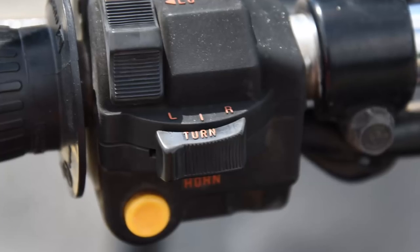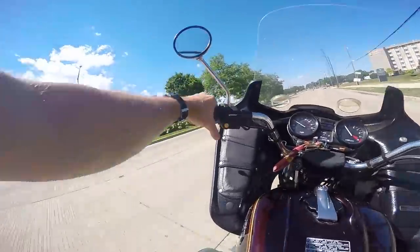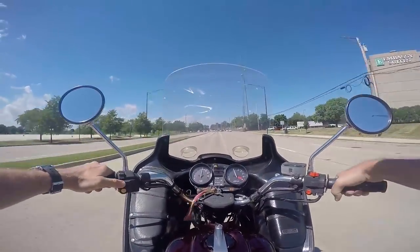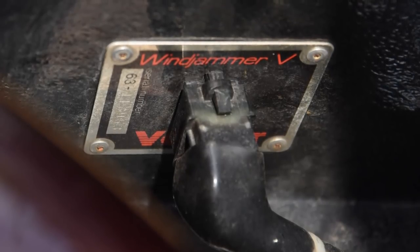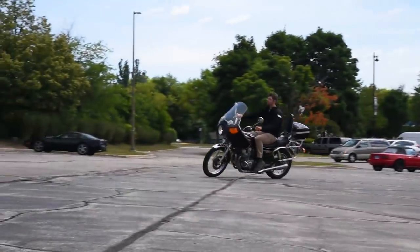But the turn signals don't have a clicker to turn them off — you have to move the turn signal switch back to center each time you're done turning or changing lanes. That's kind of annoying. You do get air-adjustable front forks, and the Vetter Windjammer fairing combo was so popular on UJM bikes it became a common dealer option.